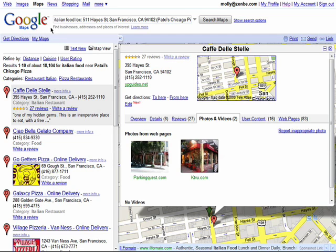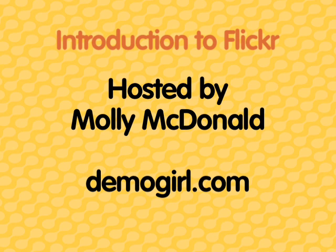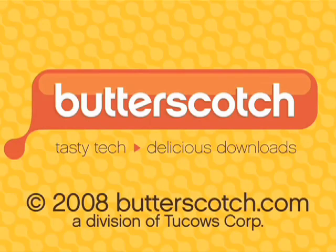Remember, there are 10 parts to this series, so don't forget to check out the other episodes in the Finding Your Way with Google Maps series. Thank you so much for watching.